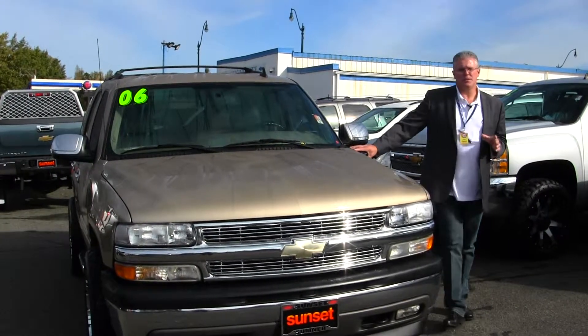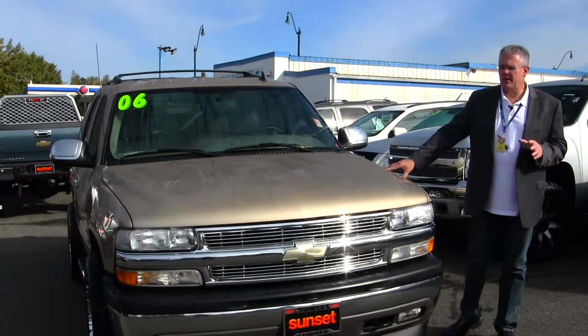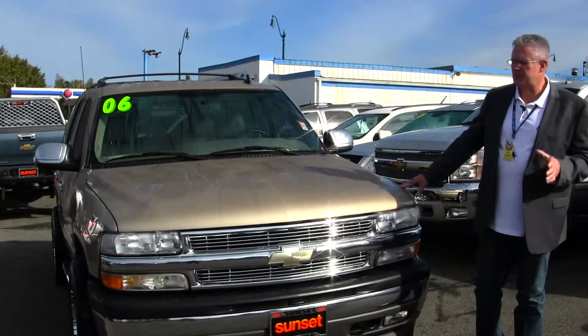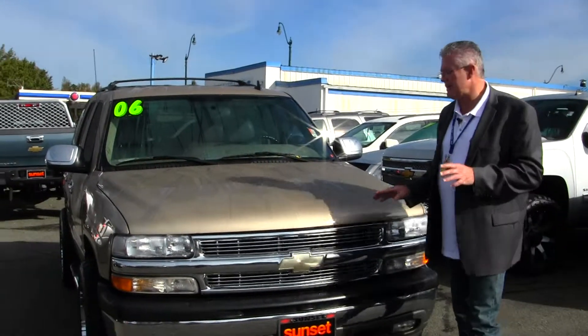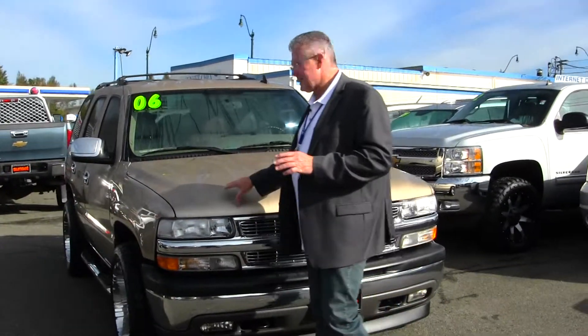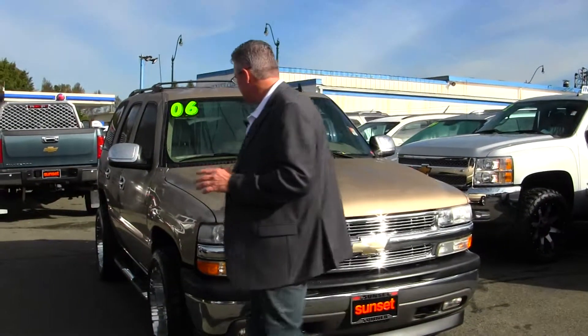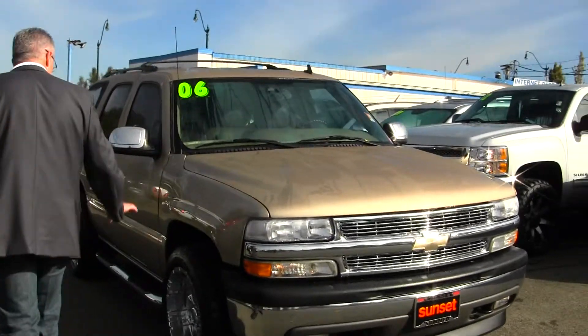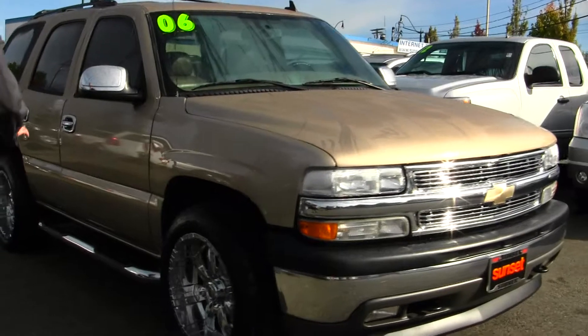Every family wants a Tahoe. These are the ultimate SUV for families that like to go out and play, have active kids — sports, camping, whatever you want to do. This is a great SUV. You've got a nice chrome grille, the paint on this is flawless. You won't find 2006s that look like this — this thing's absolutely gorgeous. Aftermarket 18-inch wheels and tires, step bars.